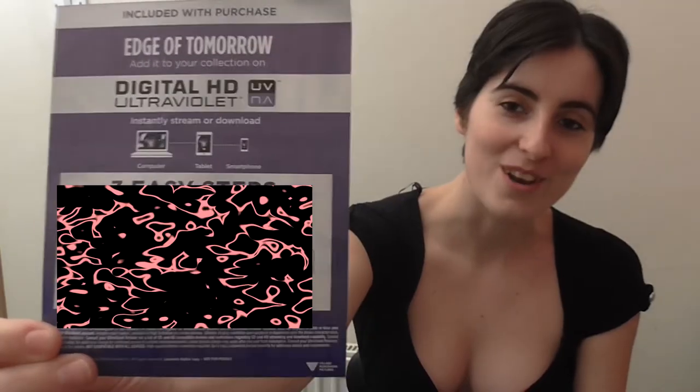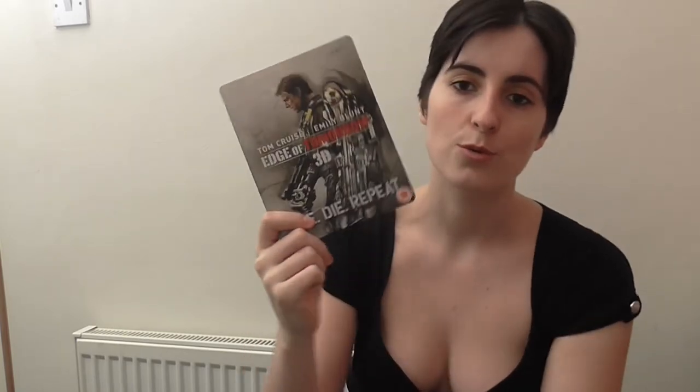For anyone who nags you to borrow that ultraviolet code, you'll be happy to know there is one in there. With this you can watch it in 2D or you can watch it in 3D.